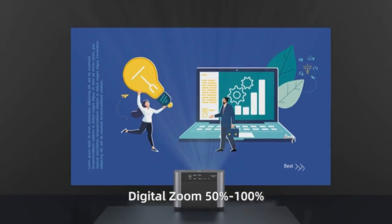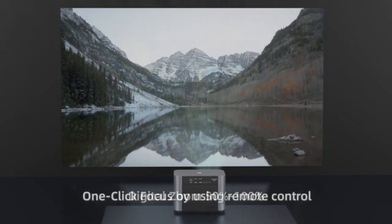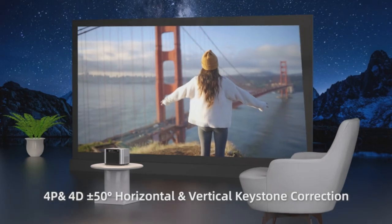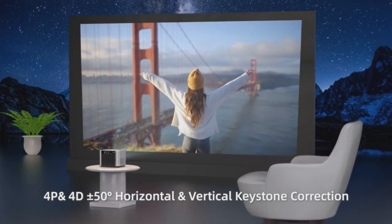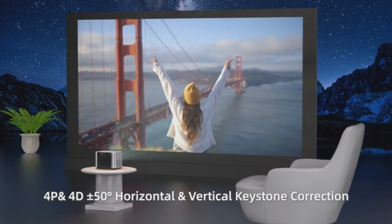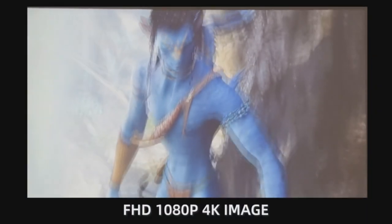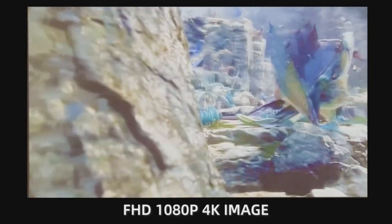Viszini backs this exceptional piece of technology with a three-year warranty, paired with top-tier professional customer service. Delight in the 800 ANSI lumens full HD native 1080p resolution, a result of cutting-edge intelligent noise reduction technology. This projector doesn't just display vibrant visuals, but also boasts support for ultra-high-definition 4K video decoding, beautifully complemented by its robust 15-watt dual stereo speaker.